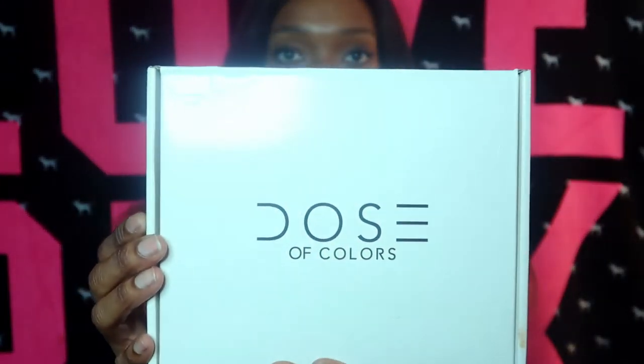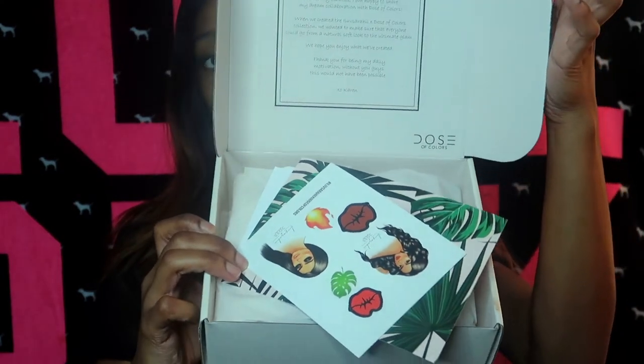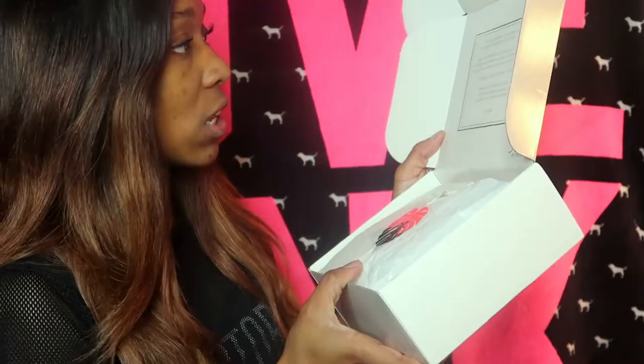The first product I have is the Dose of Colors box — it is the I Love Sahari palette. I hope I'm pronouncing that right, if not please forgive me. This is what the box looks like. I just pulled out the little flaps, opened it up, and you have this on the inside. These stickers are really cute. I don't even follow her but I guess I should because I was in love with the packaging — I just like this whole tropical look.